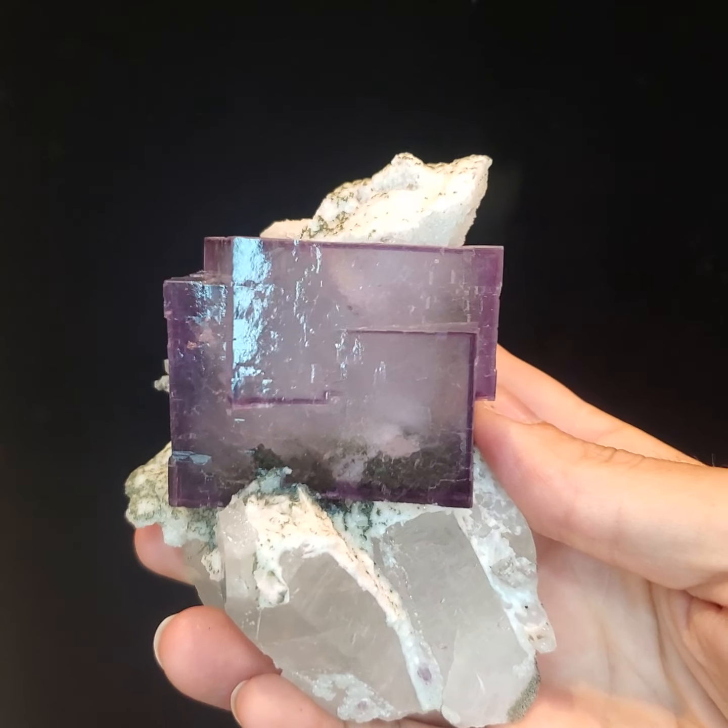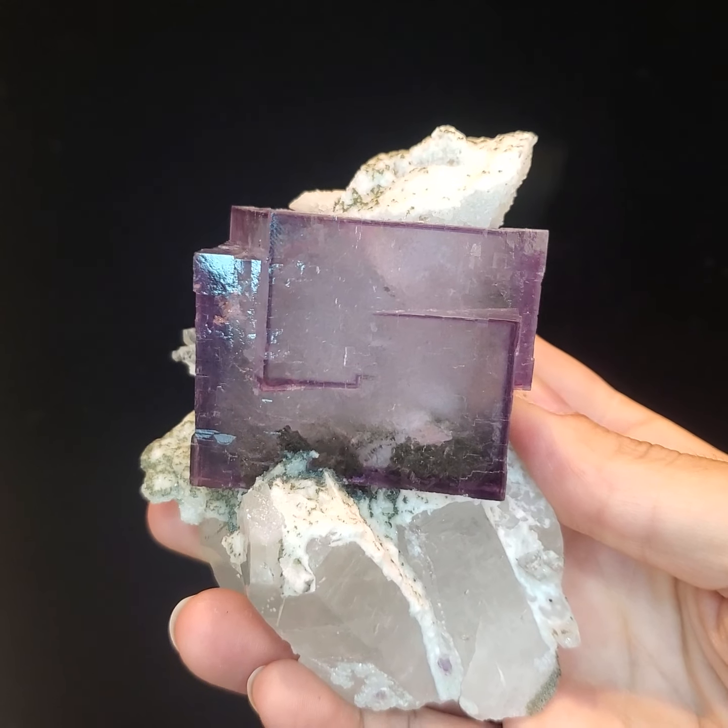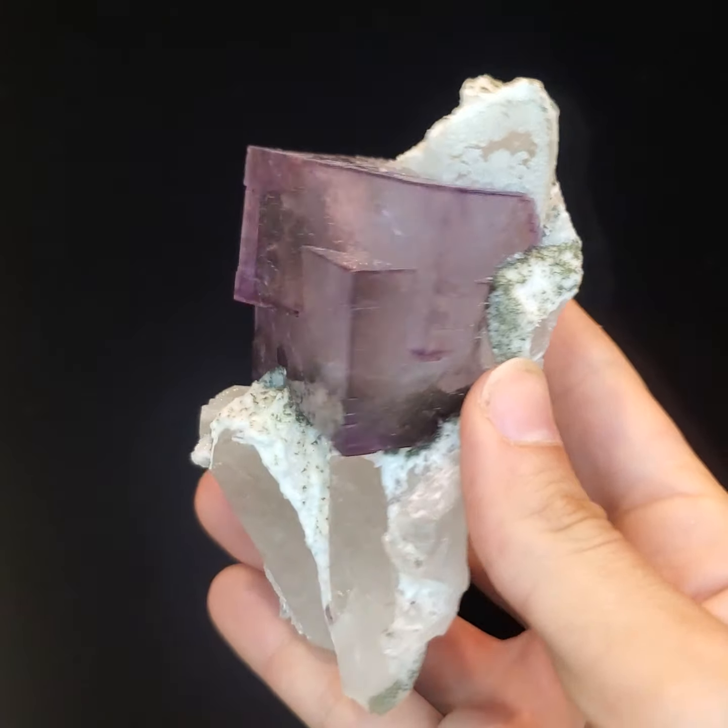Hello and welcome back to Mardani Fine Minerals. My name is Gabby and today I'm presenting this beautiful fluorite specimen.